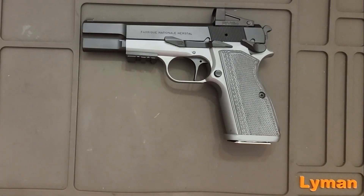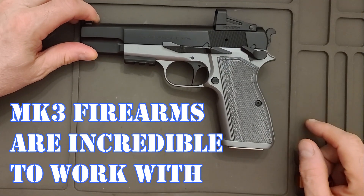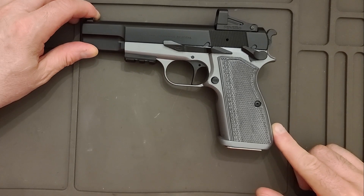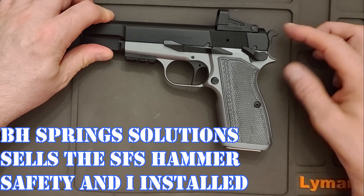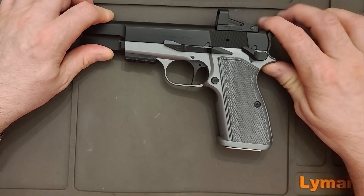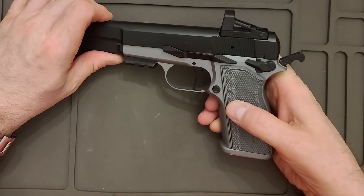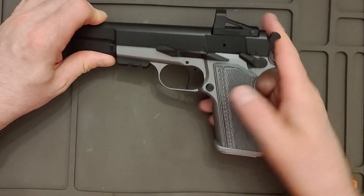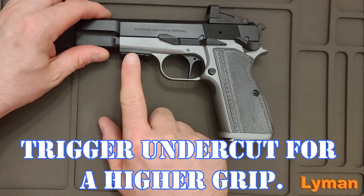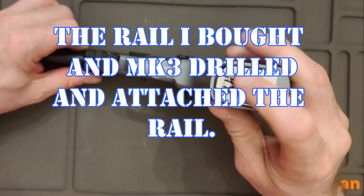This is a 1992 Browning High Power, and it does have the Shield RMSC red dot. That was put on by MK3 Firearms. It also has the trigger — this has the safety, the Cylinder & Slide kit. You can see when you take it off safe, the hammer and pin pops right back, and when you put it back, it goes back on safe. They also did an undercut, a light rail, and crowned the barrel at 11 degrees.